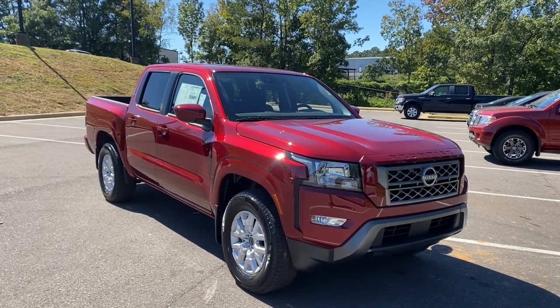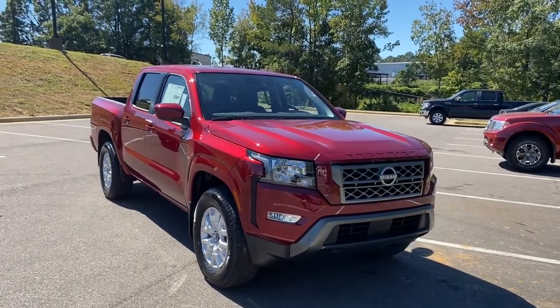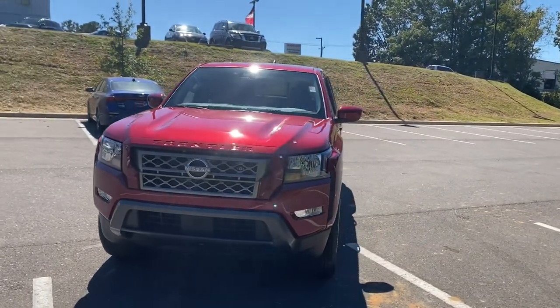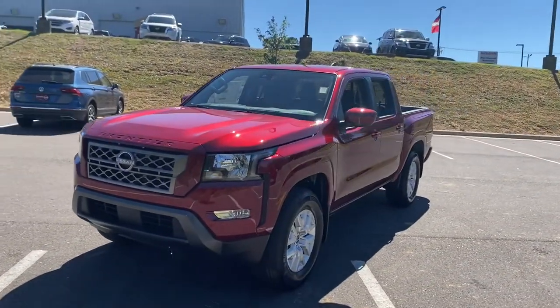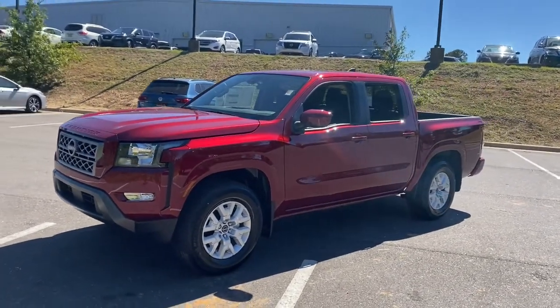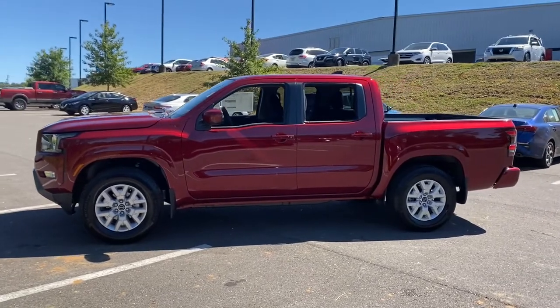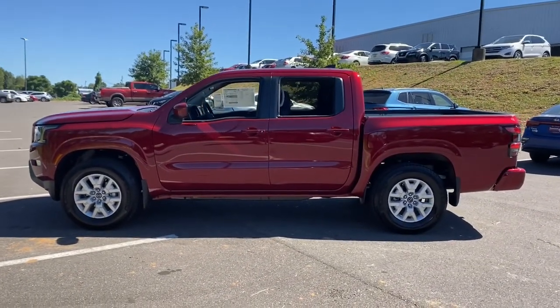Hop into the 2023 Nissan Frontier. Make comfort and convenience part of every job in this well-equipped Frontier. This mid-size pickup is built to work as hard as you do and it's available at an exceptional value. These are just some of the great options this vehicle comes with.